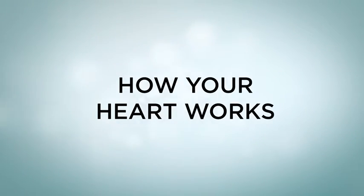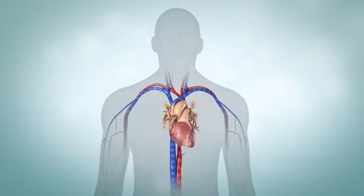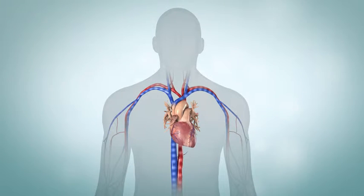Your heart is responsible for delivering blood to all parts of your body. It supplies oxygen and other nutrients where needed. Arteries carry oxygen-rich blood away from your heart to nourish your body. Veins carry oxygen-poor blood from your body to your heart.